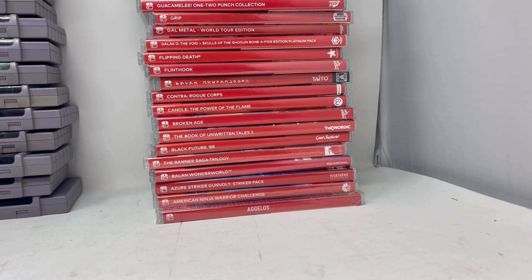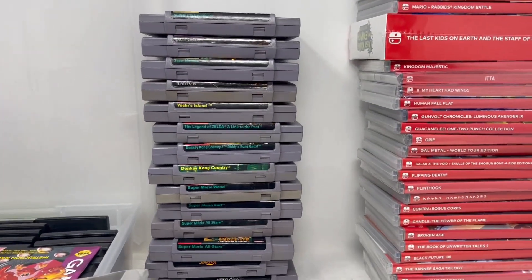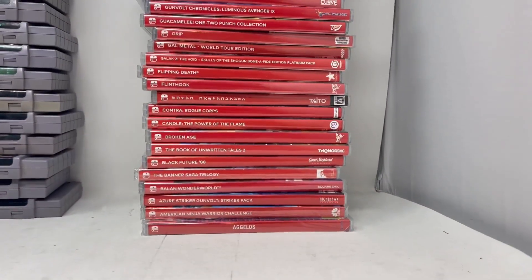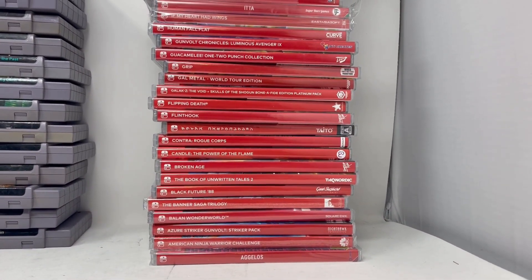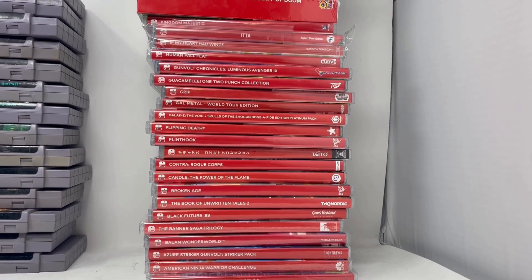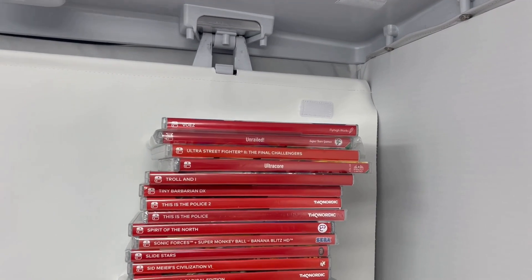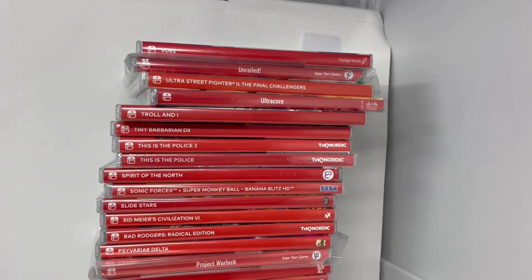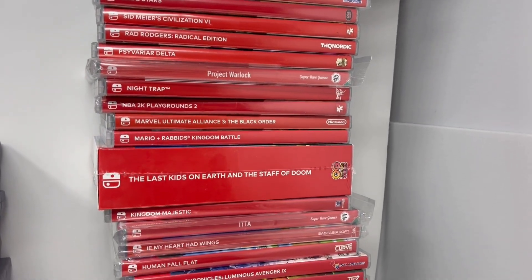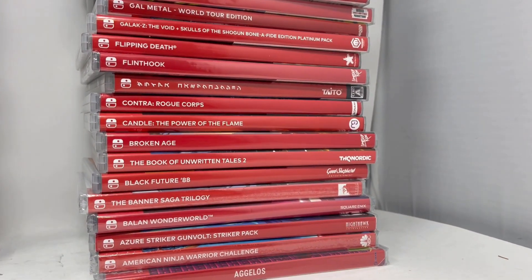Hey guys, after re-evaluating it, the Switch games you saw in the background of my previous video — technically you've already seen them on the channel. I did go through a phase the last two months or so where I was re-evaluating what I wanted to keep from my collection, and a lot of these ended up on the cutting block. I had them listed on eBay for a while.